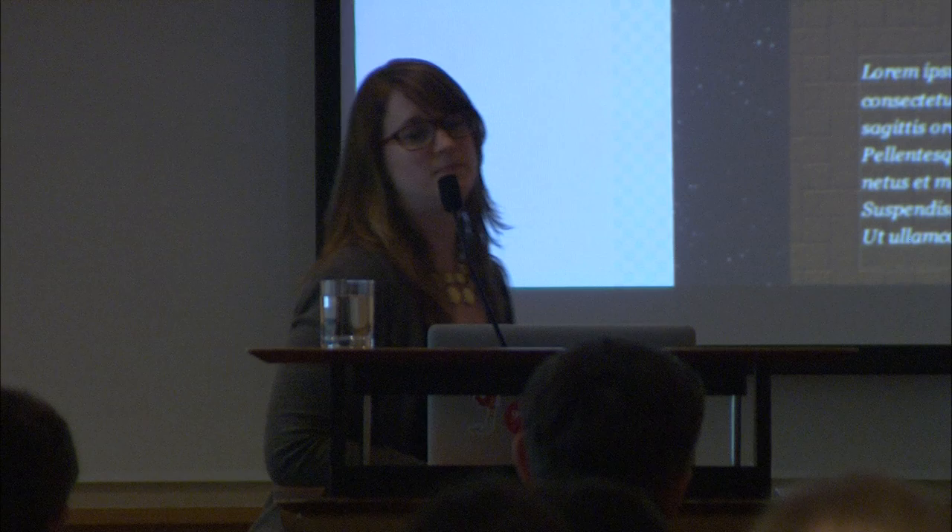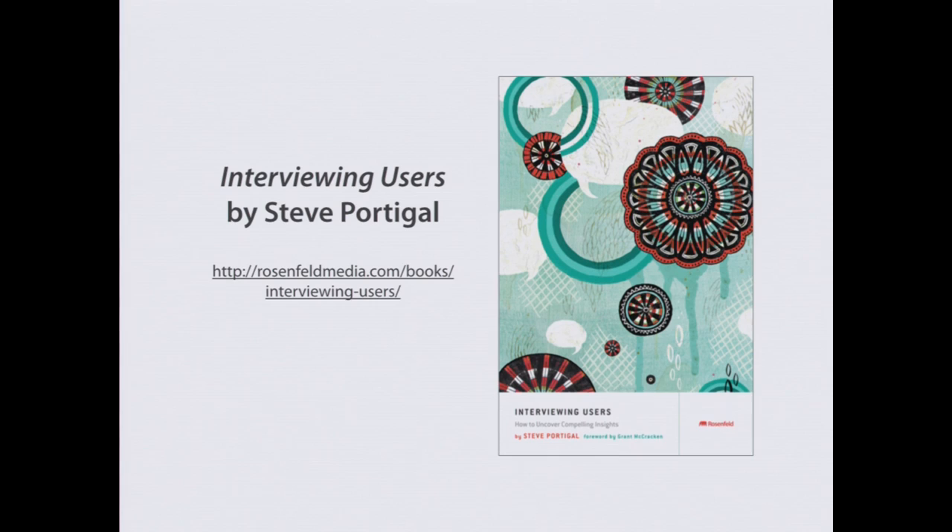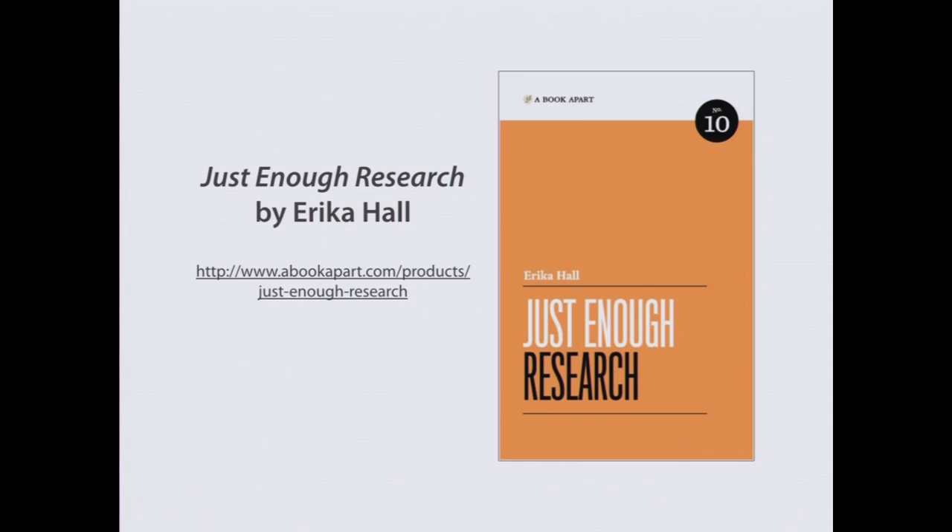If you want to learn more about user research, check out Interviewing Users by Steve Portigal — it's a great book. There's also Just Enough Research, which I'd probably recommend first. It's written for people in this industry who are interested in conducting user research and don't know anything about it. It's very concise and packed with good information.